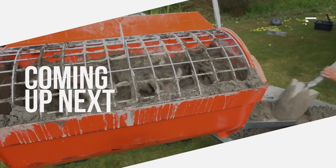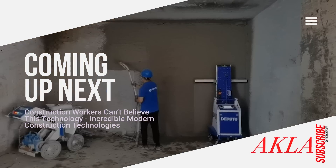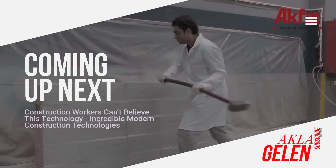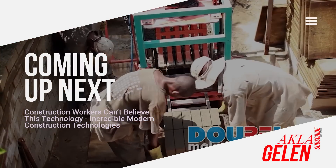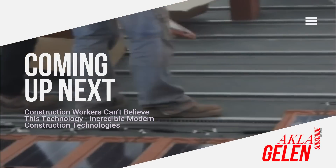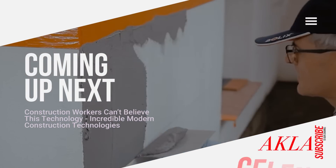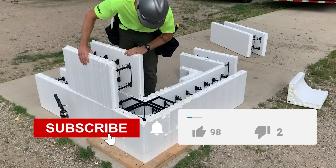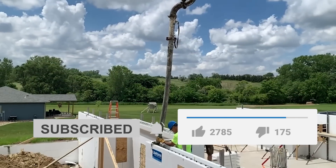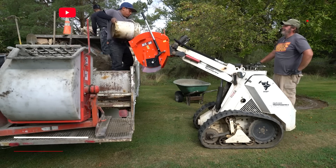Hi everybody. Today, new technologies have begun to be used in construction. This construction technology sometimes manifests itself in machines and sometimes in materials. Imagine a construction site without technology — things would be very difficult without electrical tools, heavy equipment, and technological materials. That's why technology is very important in construction. In this video, we talk about some incredible technologies used in construction.